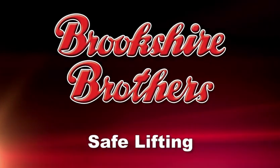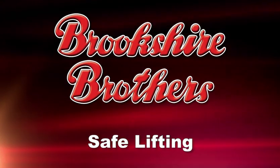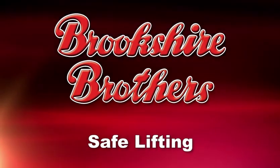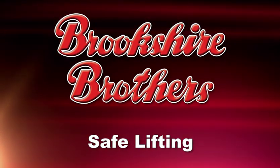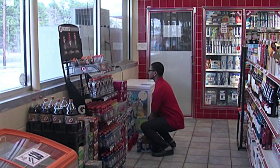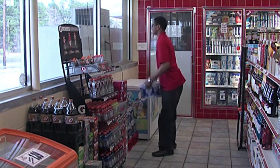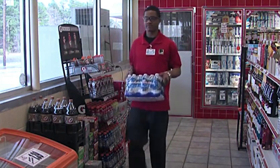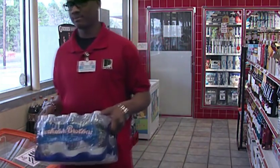Working in a convenience store requires a certain amount of lifting. Good posture, good physical condition, proper body mechanics, and performing proper lifting techniques all contribute to maintaining a healthy back. By developing proper lifting habits, you can help protect yourself against unnecessary injuries and back-related medical problems. Pay attention as we demonstrate proper lifting techniques.